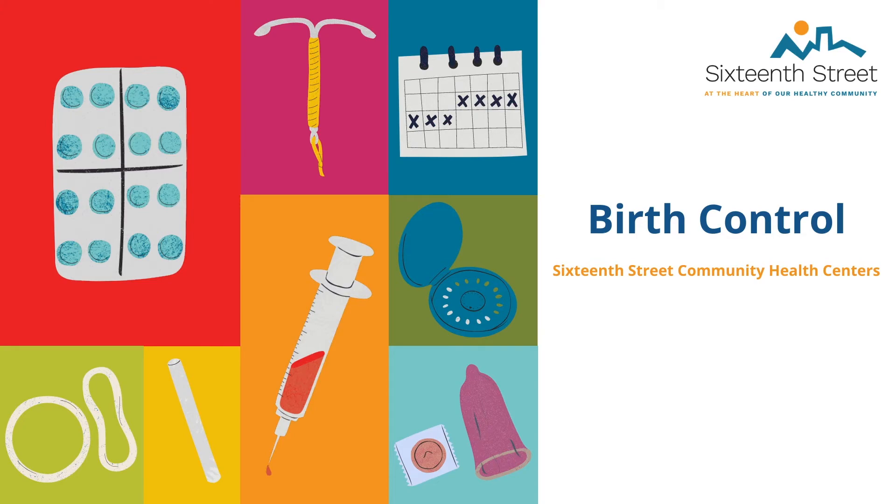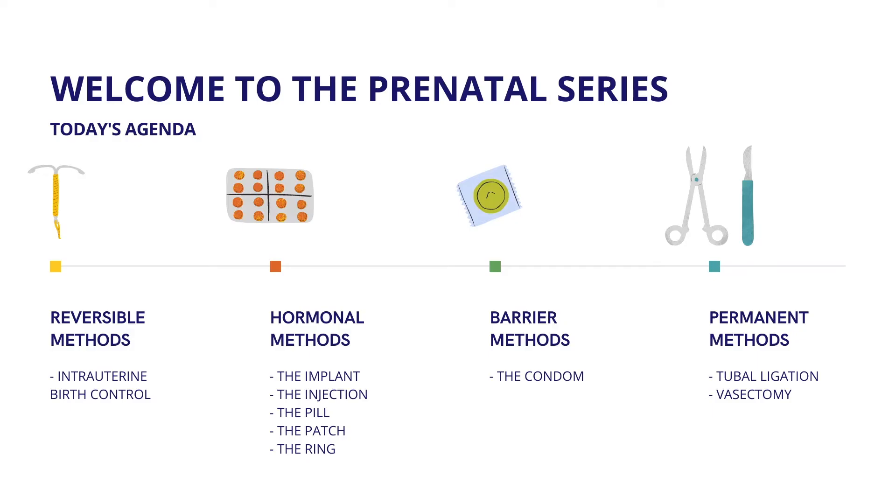Hi everyone, welcome to our prenatal series. My name is Natasha and I'm Melissa. We are the two AmeriCorps members at the 16th Street Clinic in the Women's Wellness Department. We help educate first-time moms and provide prenatal care and information to help facilitate a healthy pregnancy for our patients. Before we begin, if you have any questions or comments throughout the class, please respond to the link in our bio. It is completely confidential and we will respond as soon as we can. If anything is urgent or an emergency, please call the clinic as soon as possible.